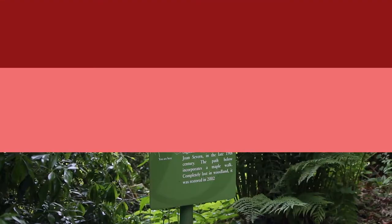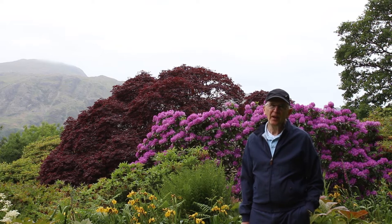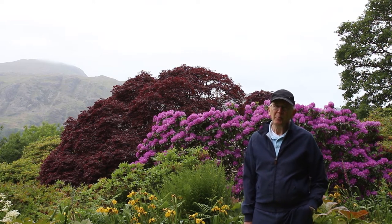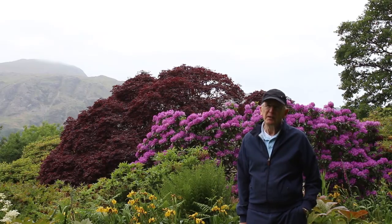Welcome to the High Walk at Brantwood. The High Walk is different from all the other gardens at Brantwood in one very important and delightful respect: it's actually not on a slope. It's level ground here, and it was designed with that very much in mind.